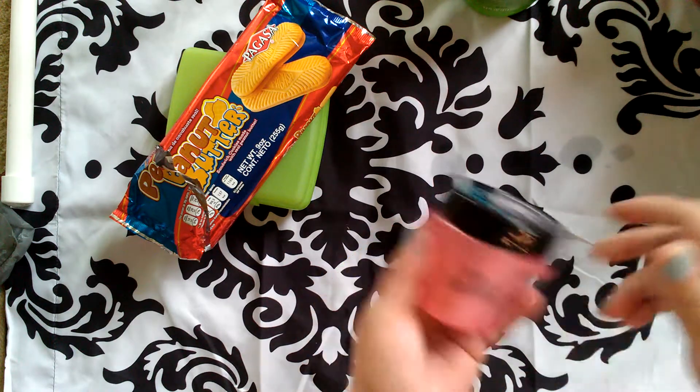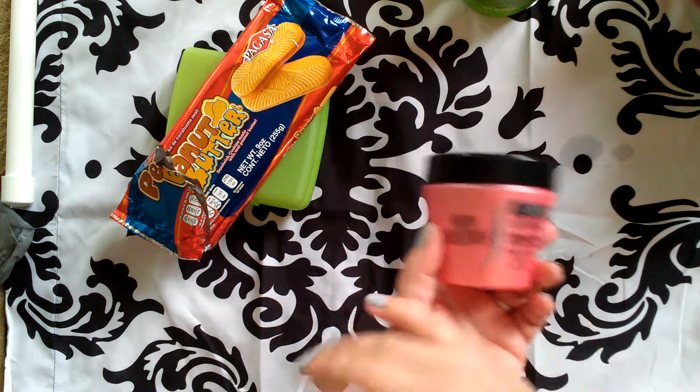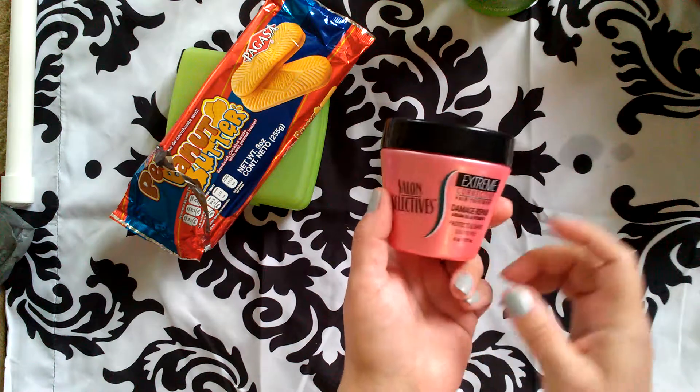I also picked up the Salon Selective Damage and Repair. I have really bad anemia and my hair always looks damaged, so I'm always trying to find something that'll make it look better.